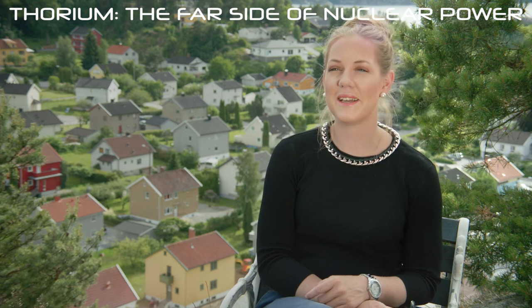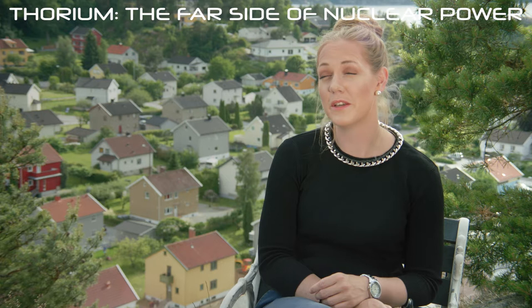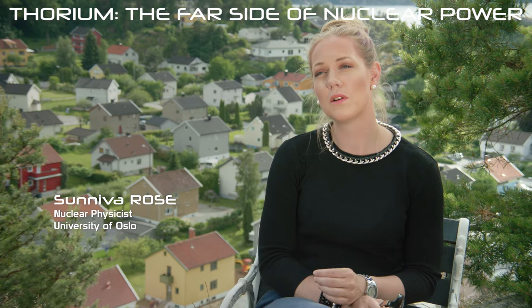Thorium is a little bit lighter element than uranium. Uranium is element number 92, and thorium has two less protons, so it's element number 90. It's a so-called fertile material, meaning that it can't fission directly. Uranium can fission directly, but thorium can capture neutrons in a reactor and become a type of uranium — an isotope of uranium that can fission and release energy.